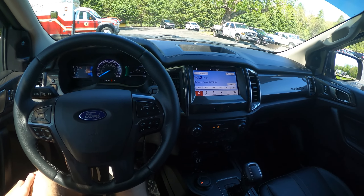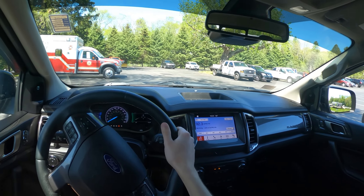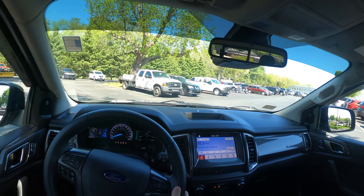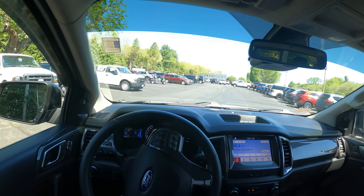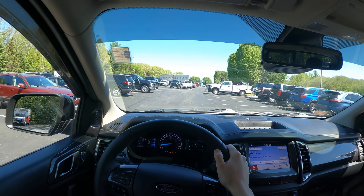This does have a traditional shifter, and additionally it has a manual handbrake, which is nice. I'm pretty sure that is due to the fact that this may be sold as a manual in other markets. It does have the 10-speed, so it may get pretty busy with shifting, but we shall see.